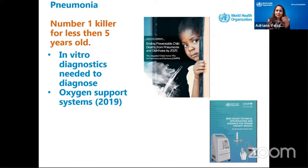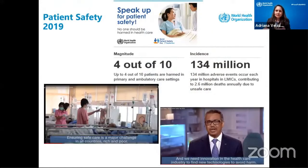The idea was really to support and increase the availability of oxygen as an essential medicine in the world. So we're continuing to work on different aspects. Another major area in 2019 was patient safety — four out of ten patients are harmed in primary and ambulatory care settings. There was a call from Dr. Tedros and from the member states saying we really need to ensure that safe care is a major challenge, and we need to ensure that with innovation, patient safety is number one.